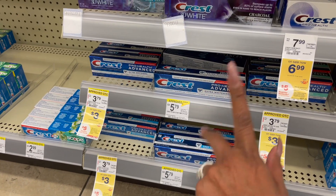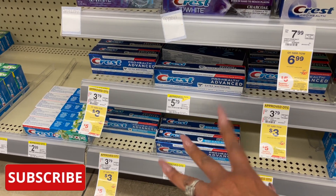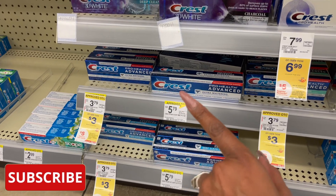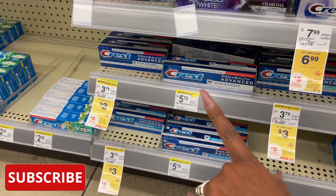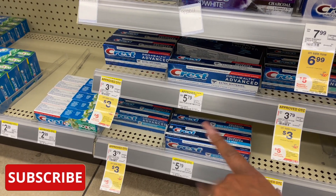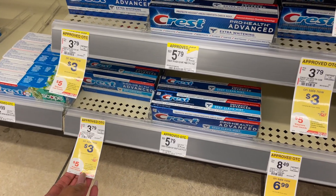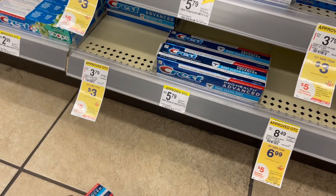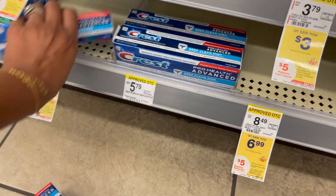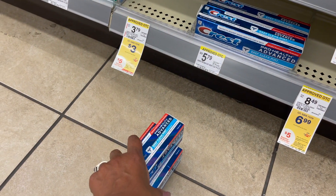The first deal I'm going to do is on the Crest Pro Health Advanced. I have a $6 off four coupon from my Walgreens Just for You offers, so I'm going to grab four of these. That makes it $6 for all four, and then I'm going to get back $5 in Walgreens cash, making them a dollar for all four after my Walgreens points. Let's take a look at another deal.